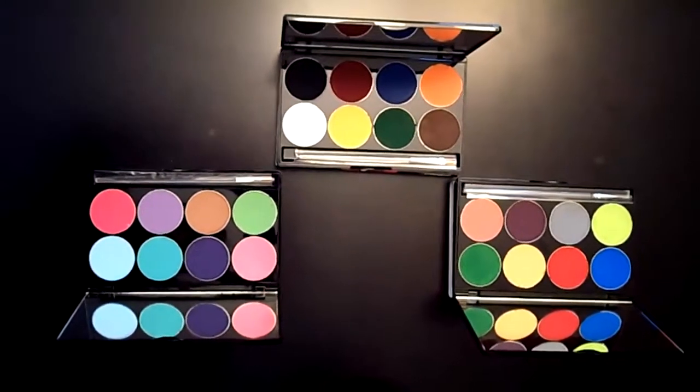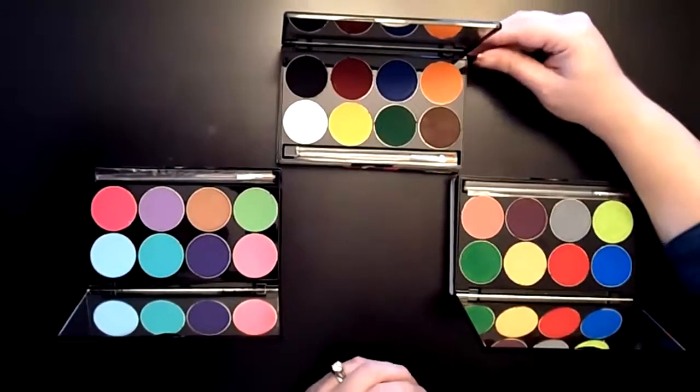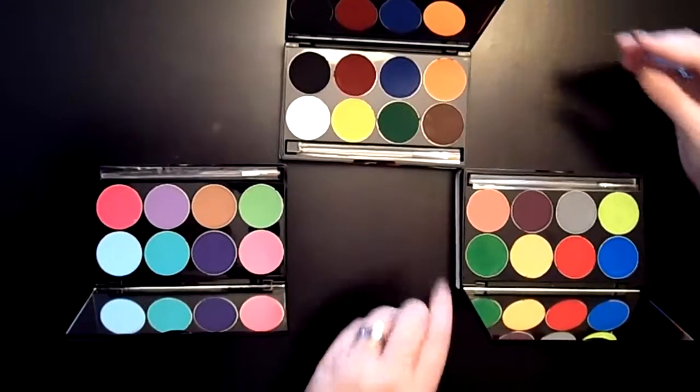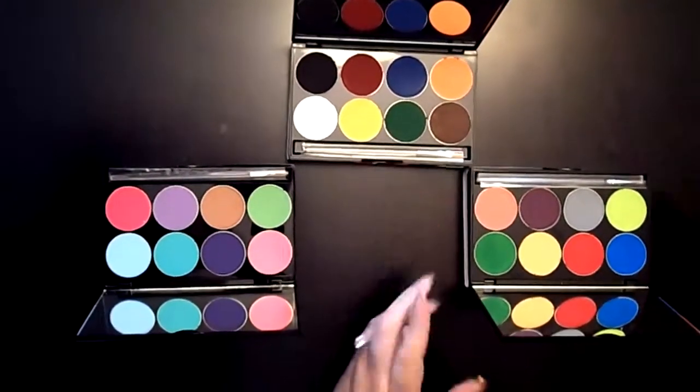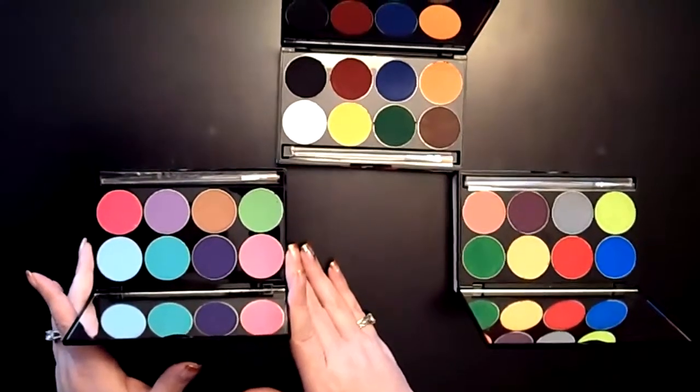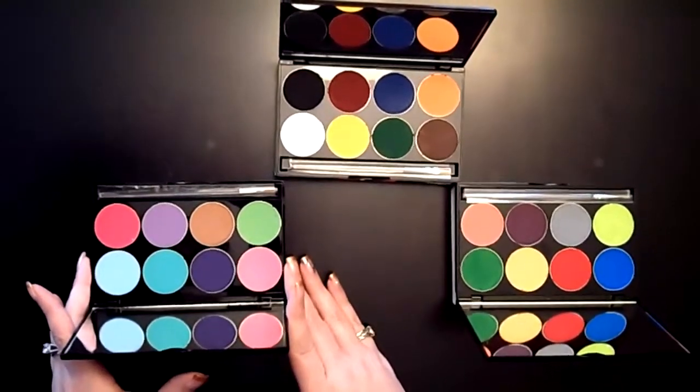These are three of our Paradise makeup kits right here. You have the basic colors, which is perfect for face painting — it comes with a really nice brush. This one is our tropical colors, and here you'll have the pastel colors. Get it at Madhatter Magic; we have the best prices.